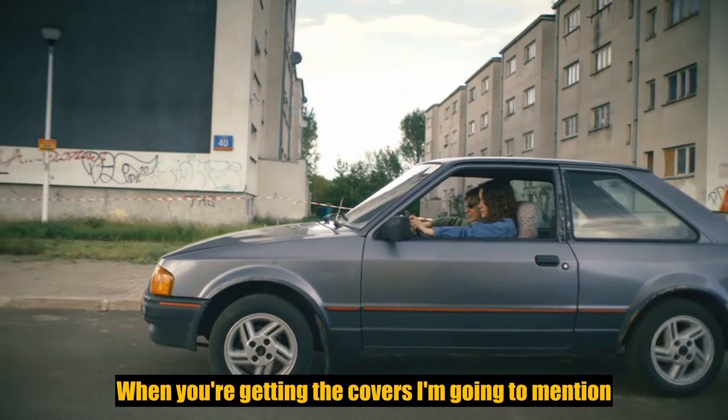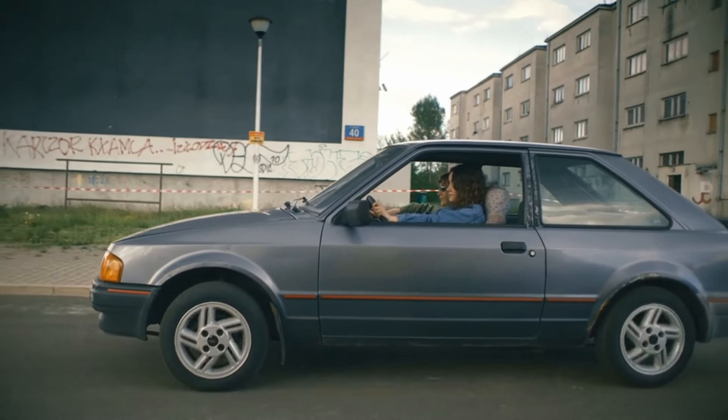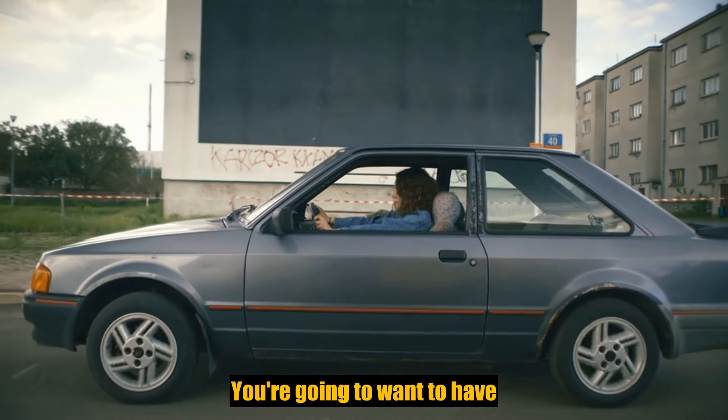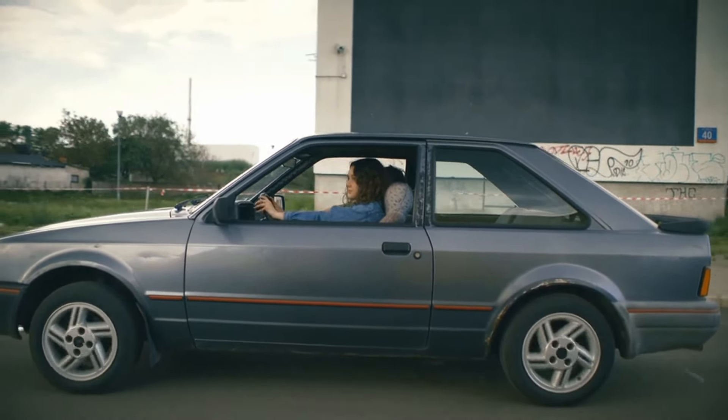Underinsured motorist kicks in when you're getting into higher limit coverages — the 100/300, 250/500 — we'll go over that. You're going to want protection in case somebody hits you that has either no insurance or insufficient insurance.